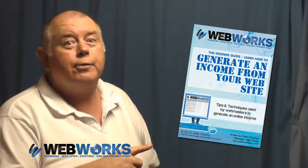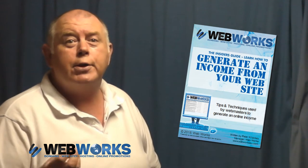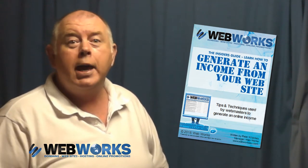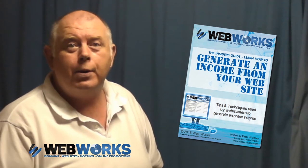In the e-book Generate an Income from Your Website, we explain in detail the steps that we took to generate an income from our website, and the steps that every business owner could take to generate an income from their website.